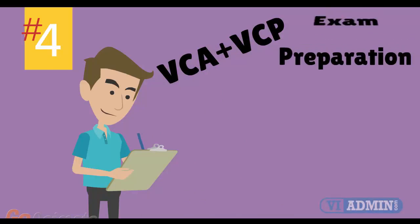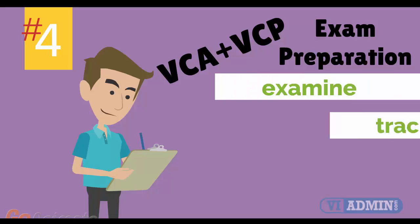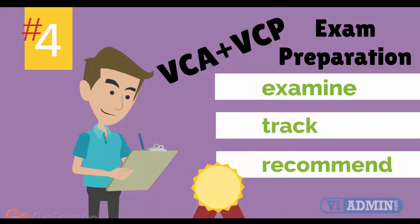Number 4: VMware VCA and VCP Exam Preparation Workshop. We provide you with access to a specialized training portal which allows us to examine and track your knowledge levels, recommend areas of improvement, and gauge your exam readiness.